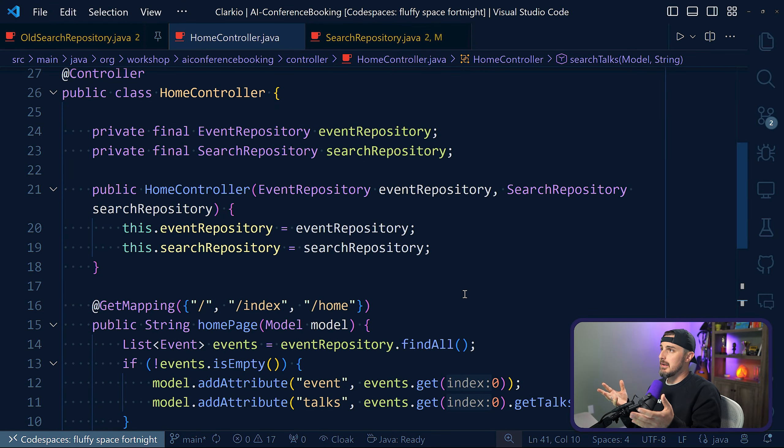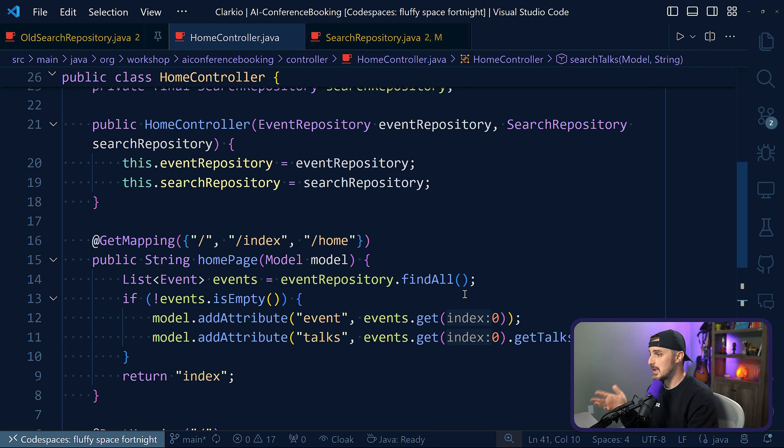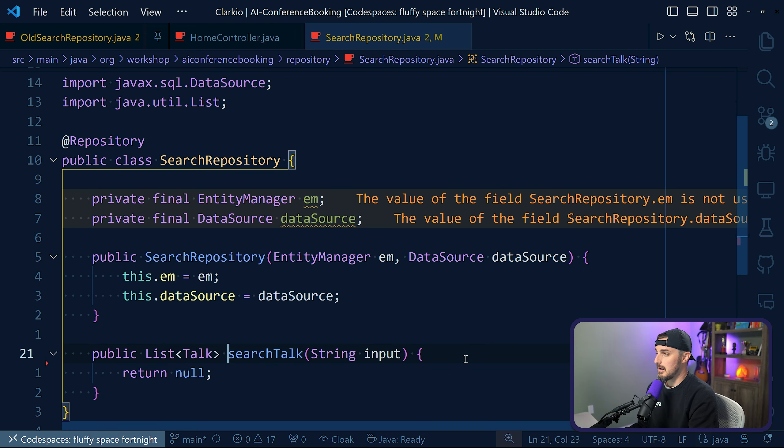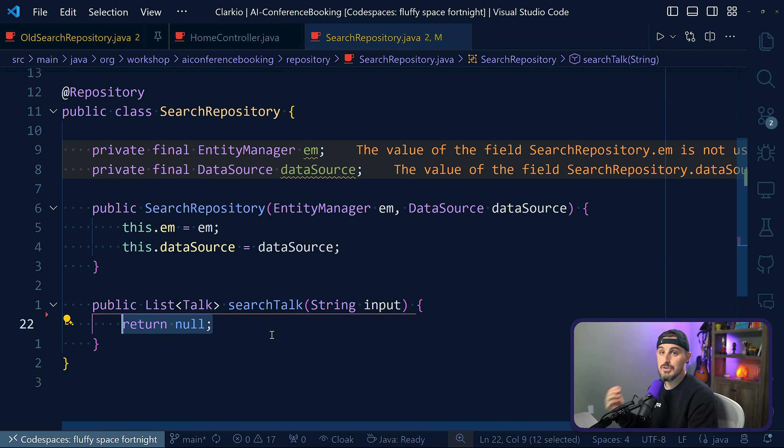Let me show you an example of that happening. This example project is about conference bookings — what speakers are going to be at the conference and that type of thing. It has an API for it, and we are using AI to build the project. In particular, we have an API that wants to search for talks, and it needs to use a search talk function within another class. I haven't implemented that just yet — it just returns null.